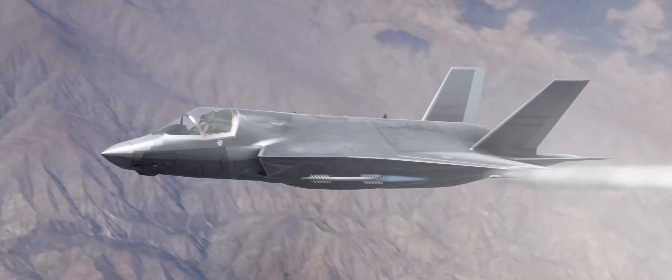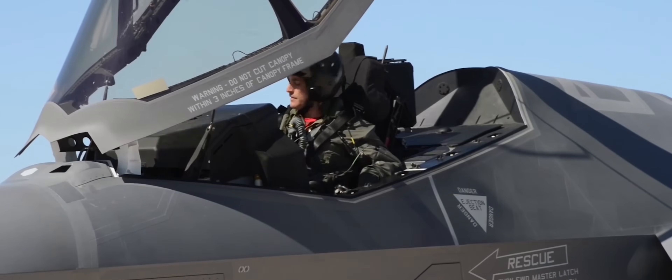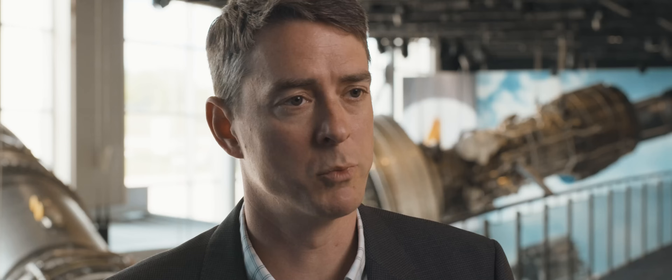That's great from a propulsion perspective — but what does that mean to the warfighter? It means more range, it means better combat effectiveness, and it really makes sure that our men and women in the Air Force have the best equipment when they go out there. It makes for a much more capable and effective platform.